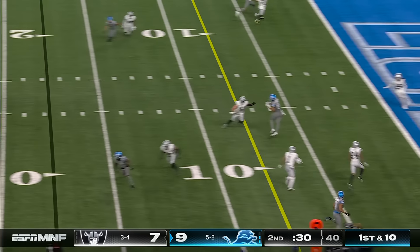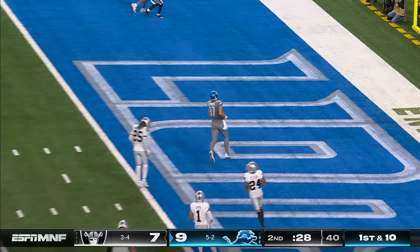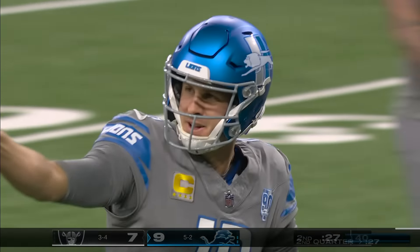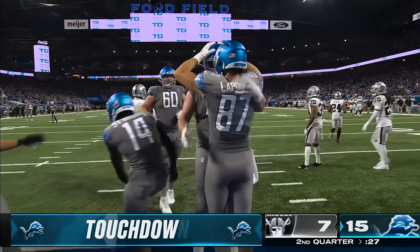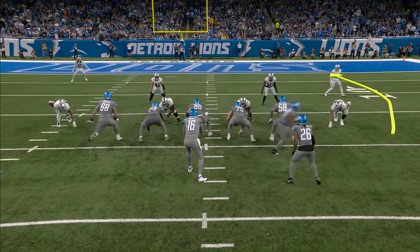Outside help with Carlton Davis. Ben Johnson and how he teaches these receivers to run routes — they put two seconds back on the clock. There he is — a rookie, LaPorta, and the Lions have their first touchdown of the night.